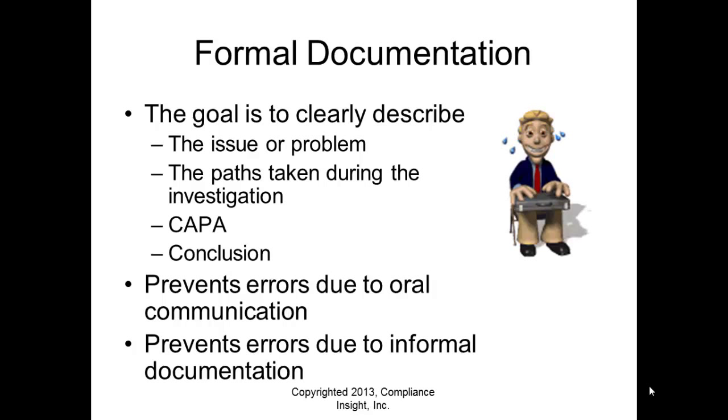Good documentation prevents errors due to oral communication — passing information from person to person is like tribal knowledge and it doesn't work. It also prevents errors due to informal documentation, like little memos written here and there that don't connect. A formal documentation program wraps everything up into a narrative that clearly describes what happened and what steps you took.